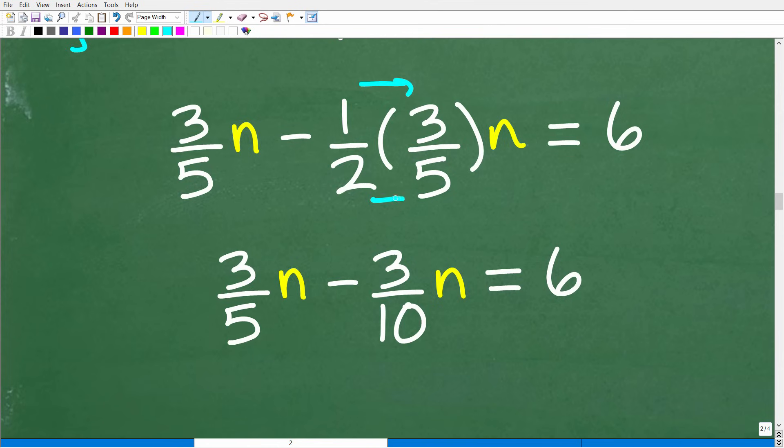We need to multiply these two fractions. When multiplying fractions, you multiply the respective numerators and denominators. So one times three is three, and two times five is ten, giving us three-tenths. Now we have (3/5)n minus (3/10)n equals 6.